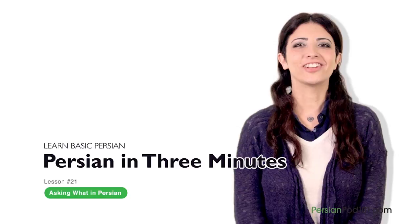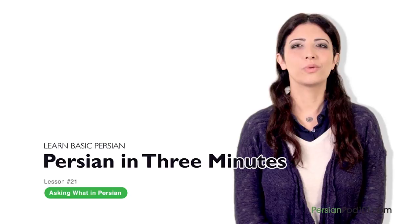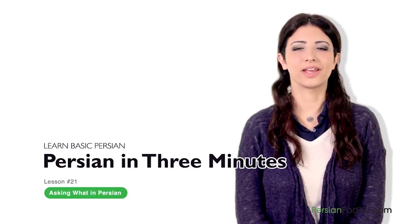Hi everybody, I'm Anita. Welcome to PersianPod101.com's Persian in 3 Minutes — the fastest, easiest, and most fun way to learn Persian. We will now jump into our lessons dedicated to question words in Persian. Our first one is the most commonly used question word, but also one of the most difficult in Persian — and that is: what? You'll see that there are many ways to translate it in Persian.